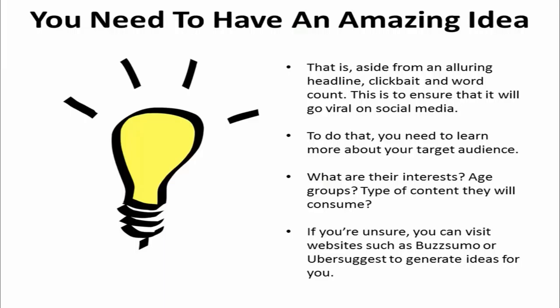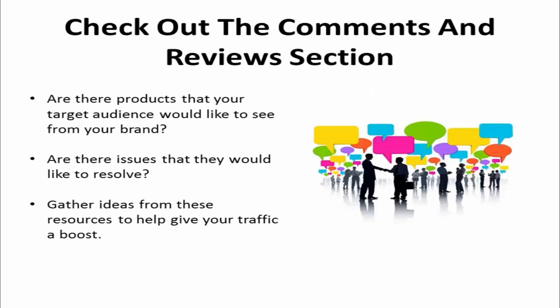What are their interests? Their age groups? What kind of content could you write that will get your customers to click on the link and find more? If you're still unsure about content ideas, you can visit websites such as BuzzSumo or Ubersuggest to generate ideas for you. Check out the comments on your company's Facebook page or read up on reviews. Are there products that your target audience would like to see from your brand? Are there issues that they'd like to see resolved? Gather ideas from these resources to give your traffic a boost.